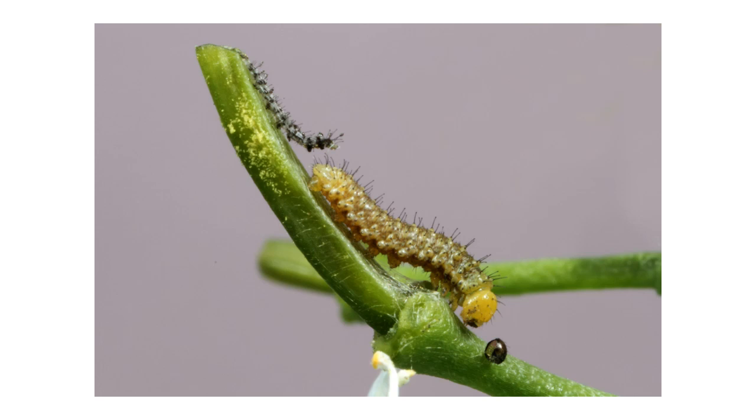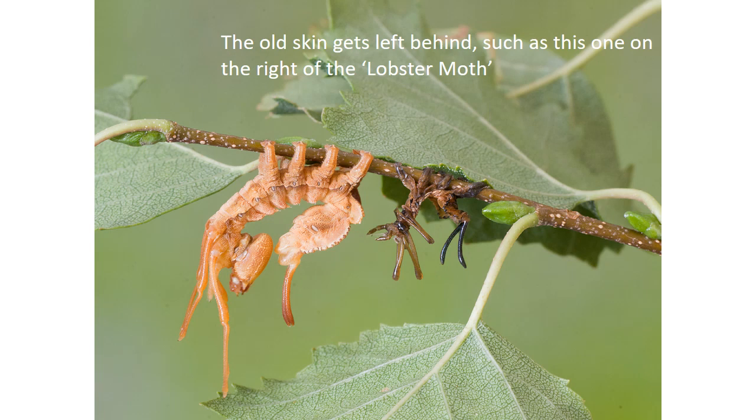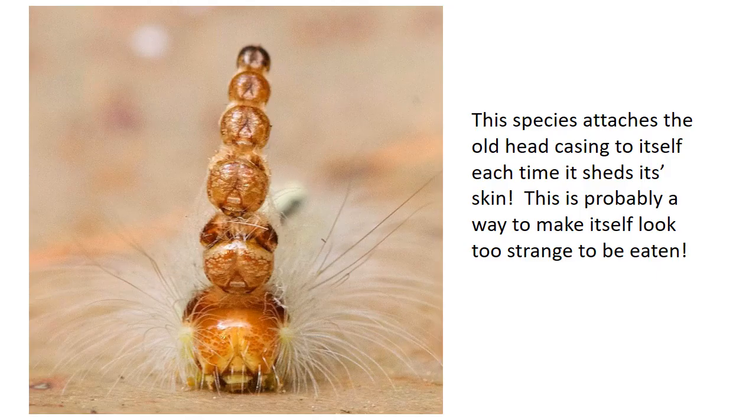You can sometimes find the old caterpillar skins on leaves or twigs, and even the old heads like you can see on this twig here. The old skin gets left behind, such as this one on the right of the lobster moth — it's called a lobster moth because the larva looks a little bit like a lobster. This species attaches its old head casing to itself each time it sheds its skin, probably as a way to make itself look too strange to be eaten, so it ends up with this whole tower of heads.